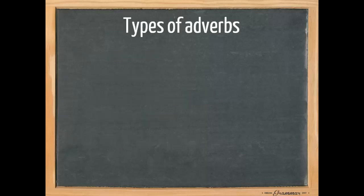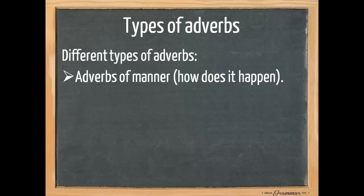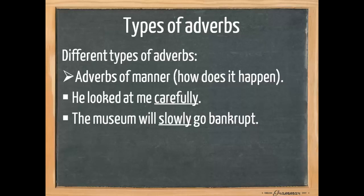There are many different types of adverbs. First, there are adverbs of manner. These adverbs say something about how it happens. For example, 'he looked at me carefully,' or 'he looked at me slowly' — it says something about the way he looked at me. 'The museum will slowly go bankrupt, not quickly, slowly.' Also, 'he plays football well.'